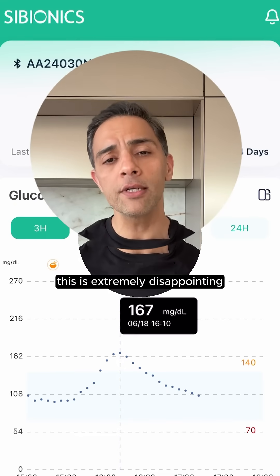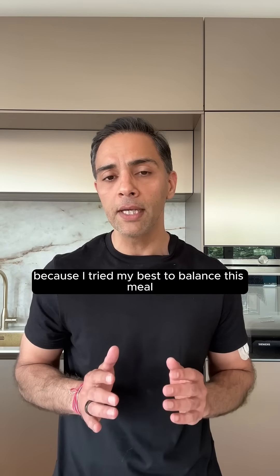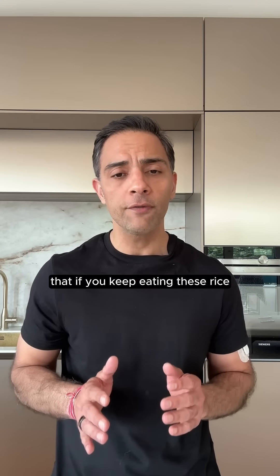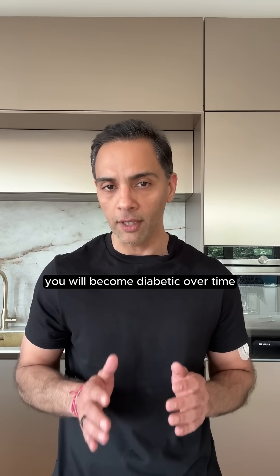This is extremely disappointing because I tried my best to balance this meal by adding some fats and protein. One thing is for sure — if you keep eating this rice, there is a pretty good chance that you will become diabetic over time.